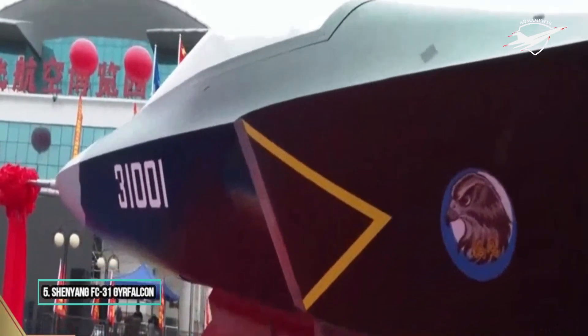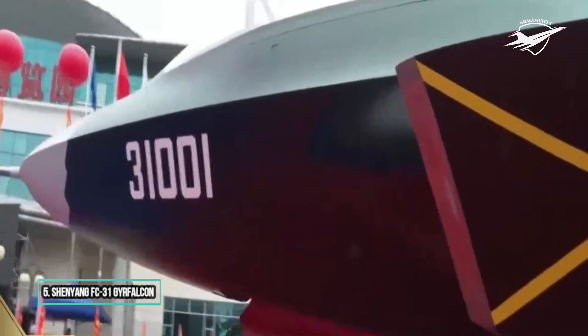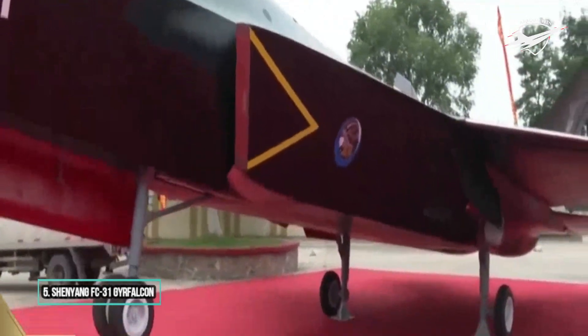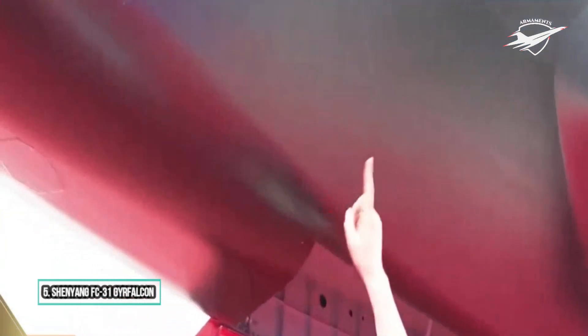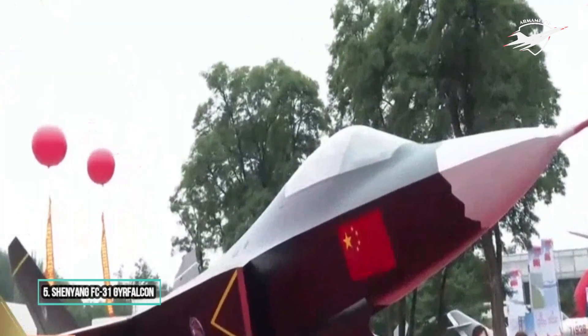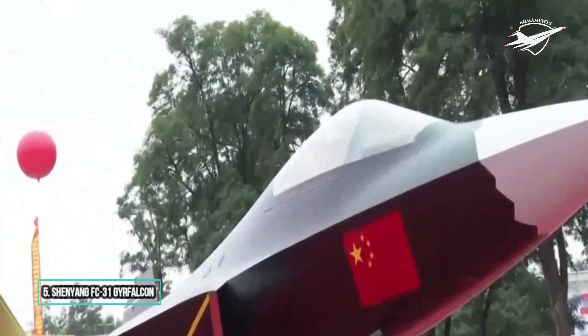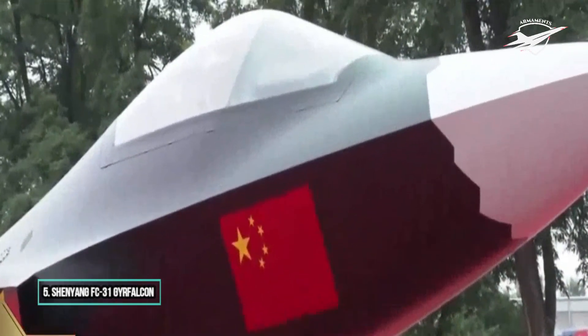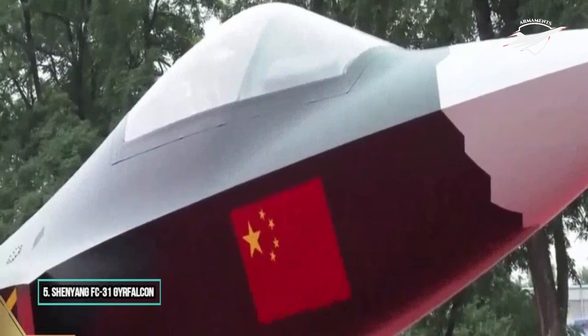A one-quarter scale model of the J-31 was shown at the China International Aviation and Aerospace Exhibition 2012, hinting at a desire to offer the aircraft for export as an alternative for those countries that cannot purchase the F-35. The J-31 airframe was publicly unveiled on 12 November 2014 at Zhuhai Airshow. The J-31 incorporates certain stealth characteristics such as forward-swept intake ramps with diverterless supersonic inlet (DSI) bumps, a two-piece bubble canopy, contoured weapon bays, and two oblique vertical stabilizers.